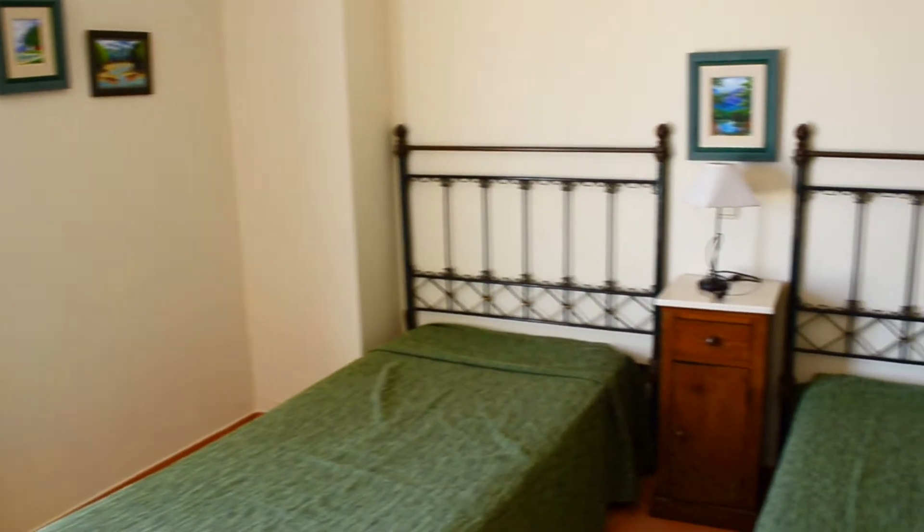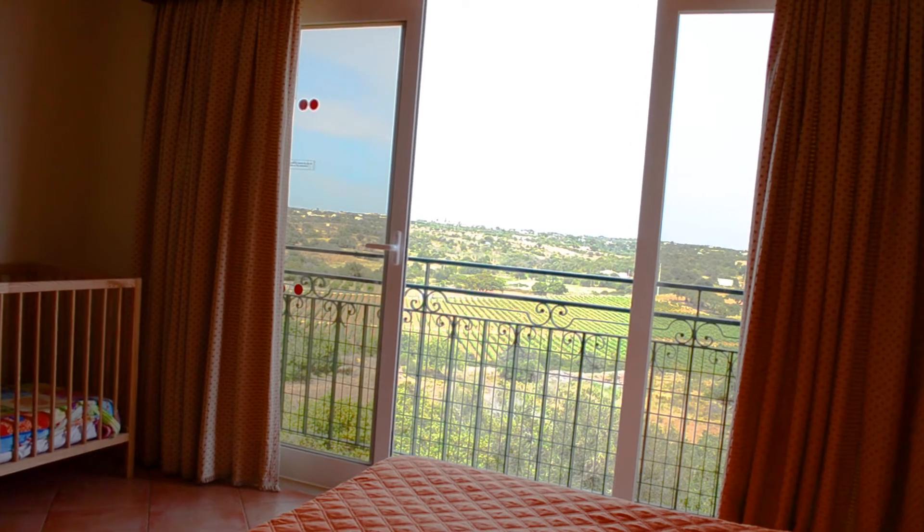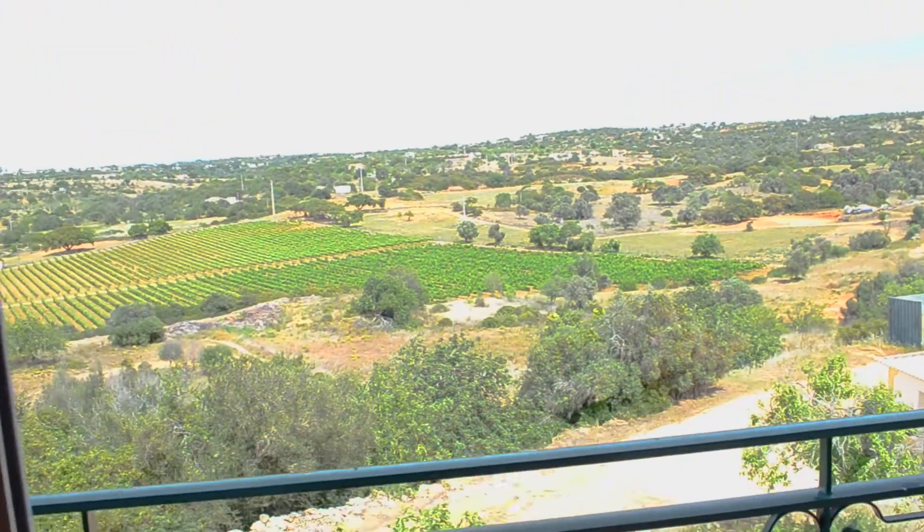We've just arrived on the first floor. We have three bedrooms, all en suite. But let me show you the bedroom that personally I like most. Now tell me, who doesn't want to wake up in the morning with a view like this?